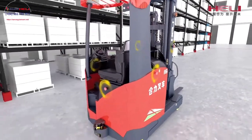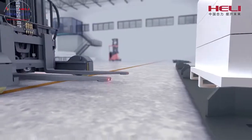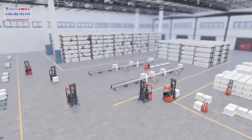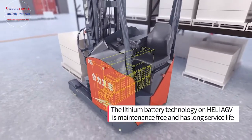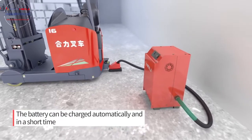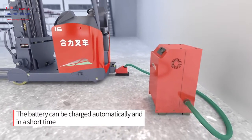Truck emergency button, load sensor, and fork tip sensor ensure system safety further. The lithium battery technology on Hull-Li AGV is maintenance-free and has a long service life. The battery can be charged automatically and in a short time.